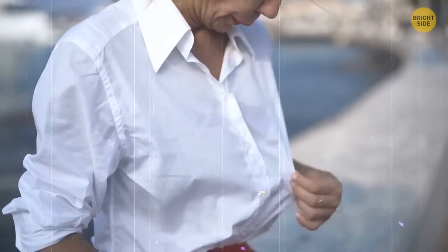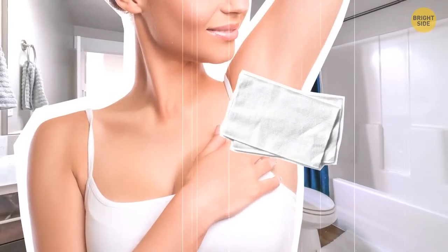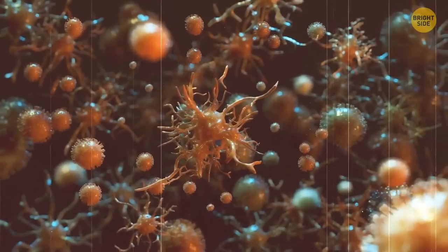We all sometimes forget to put deodorant on before leaving the house. No worries — just pat your armpits dry and go with hand sanitizer. It's an excellent way to deal with bacteria, which are actually the true reason for that unpleasant smell when sweating.